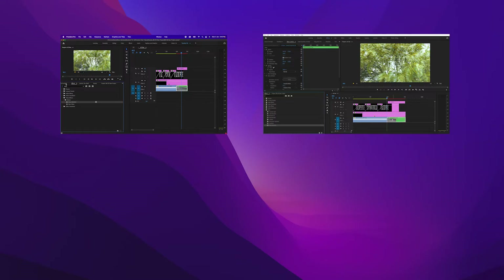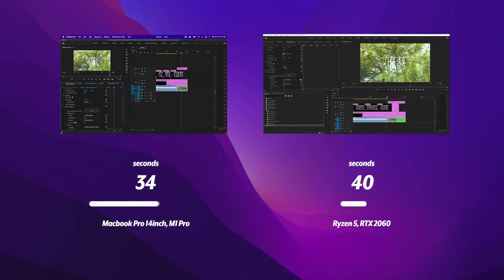A lot of Premiere Pro editors use warp stabilizer. I want to see how fast the MacBook Pro can stabilize one of the 6K clips compared to the Windows PC. The Windows took 1 minute and 15 seconds longer than the MacBook Pro to stabilize the same shot with the same number of frames.